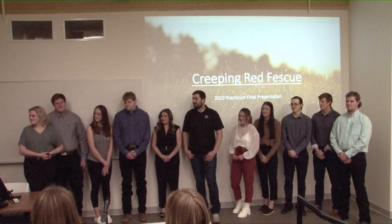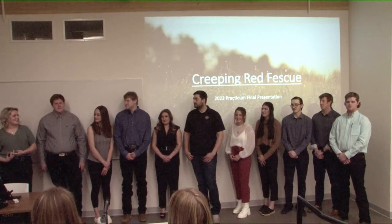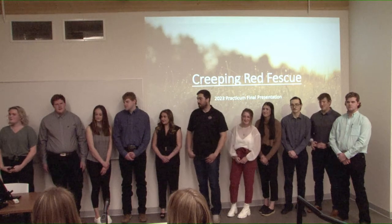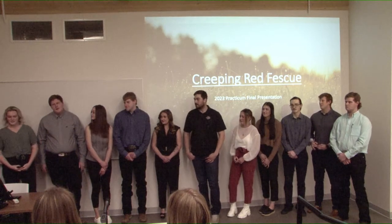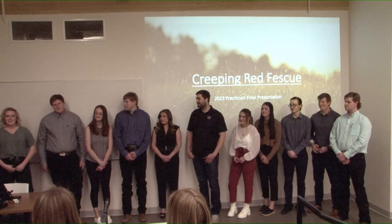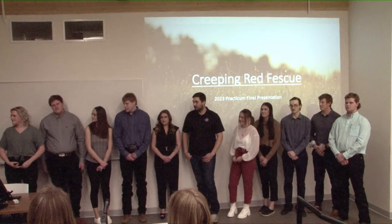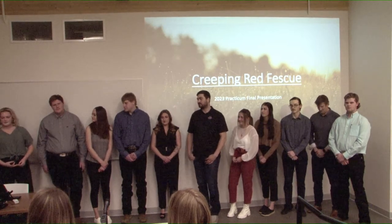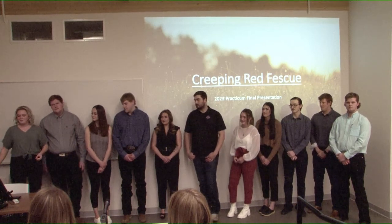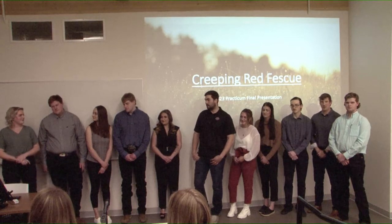Welcome everyone, thank you for joining us for our final presentation. We'll be discussing creeping red fescue and some of the parameters around how to grow it, market it, and use maps with it. This is a little different from the SMF presentation — we didn't grow any creeping red fescue and have no experience with it. We were just interested in it, and maybe the SMF will consider planting some after we're done.